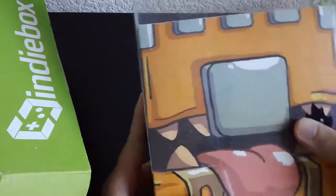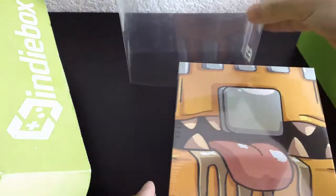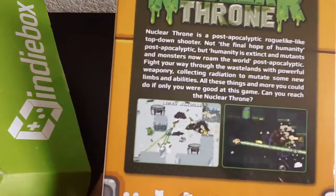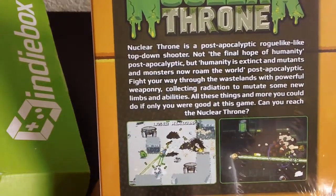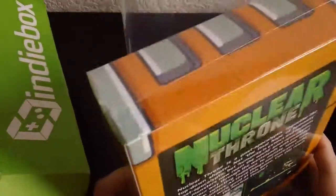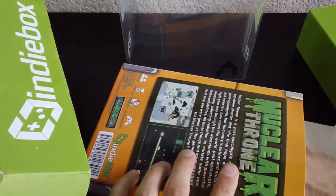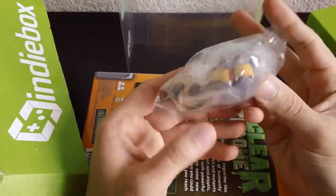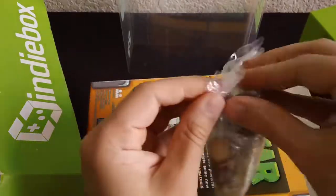Anyways, Nuclear Throne — I've heard about this game but I've never played it before. It came with a little sleeve on there. This looks like a really cool game. I've heard it's sort of like a roguelike, and I've heard it's a very very good game. Let's see what's in here — something big. What the heck, these are like little figures or something. That's pretty cool, let's open it up.